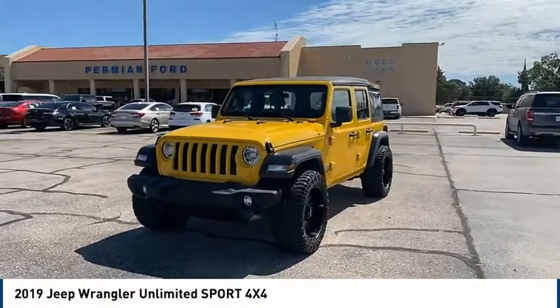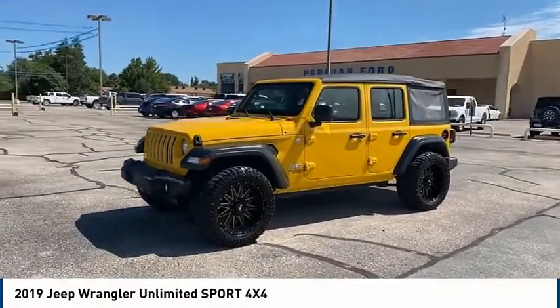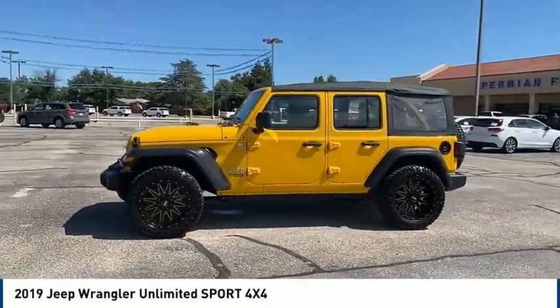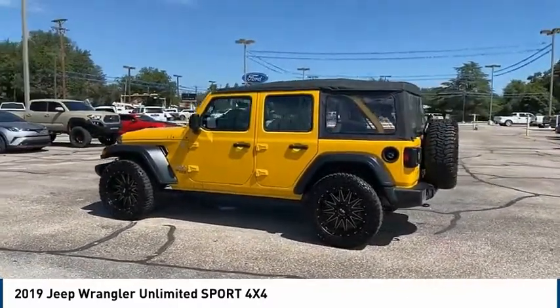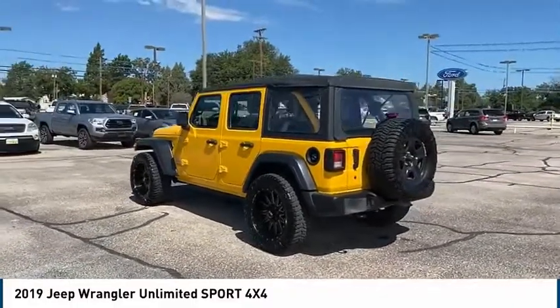You are going to love the 2019 Jeep Wrangler Unlimited. The Jeep Wrangler Unlimited is an on and off road capable vehicle that was made for you to enjoy. Stylish, rugged, and comfortable — all traits of the Wrangler that let you decide where you want to go and how you want to get there.